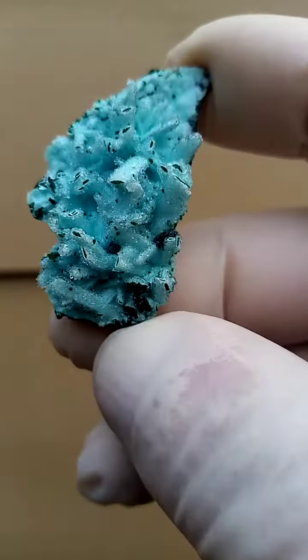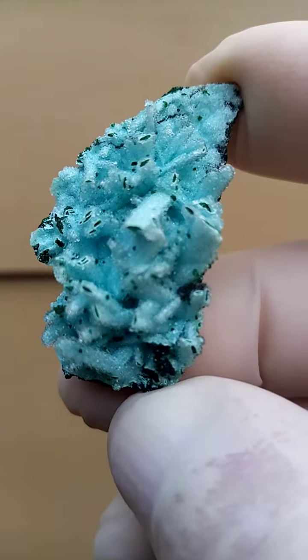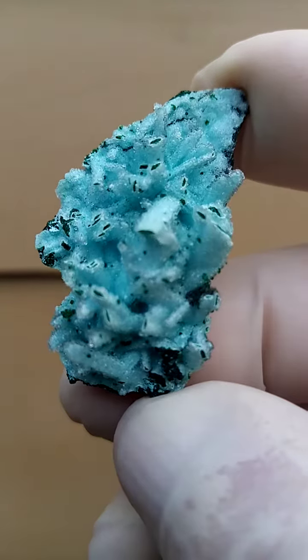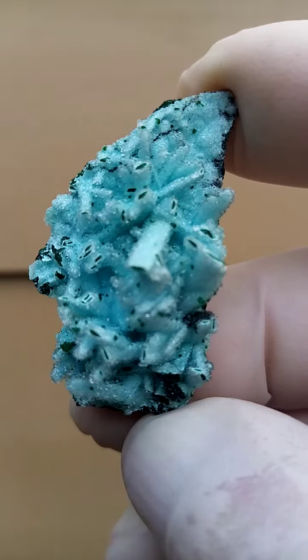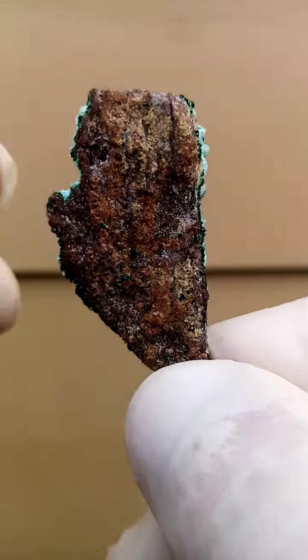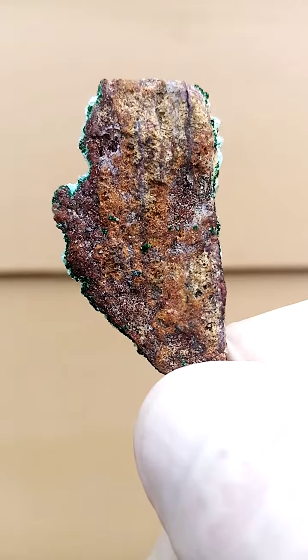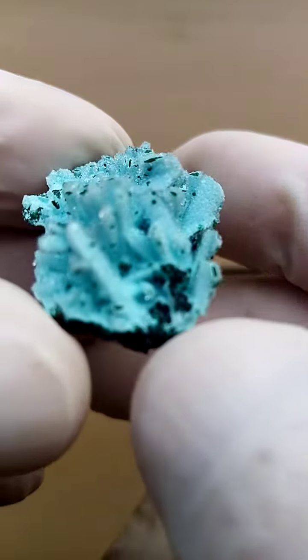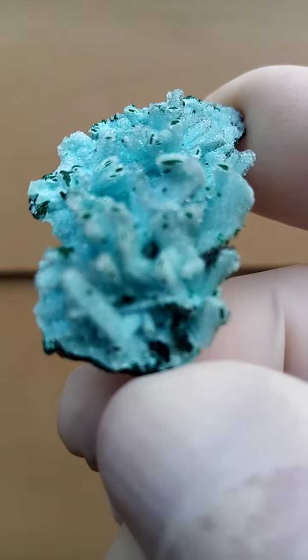Usually we have little vesigiarite and pseudomalachites in some cases growing on top of the drusy quartz, which is cutting the chrysocolla. But in this case, it appears that the typical matrix has the drusy quartz on top, which is pretty clean.